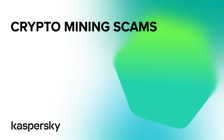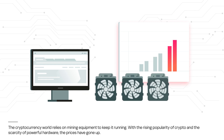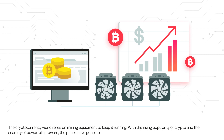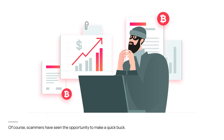Crypto mining scams. The cryptocurrency world relies on mining equipment to keep it running. With the rising popularity of crypto and the scarcity of powerful hardware, the prices have gone up. Of course, scammers have seen the opportunity to make a quick buck.